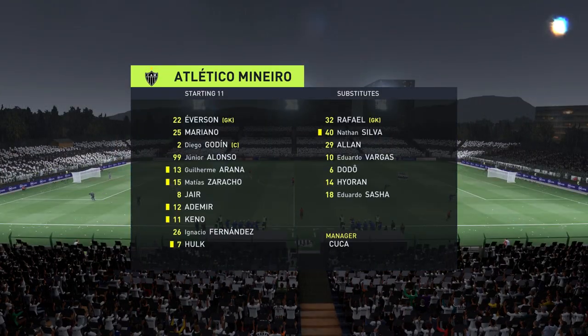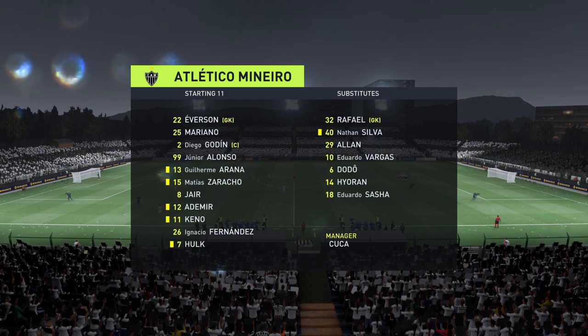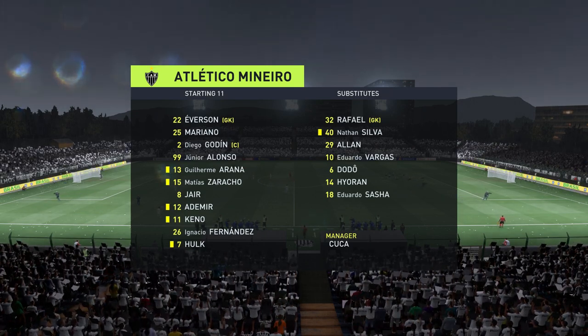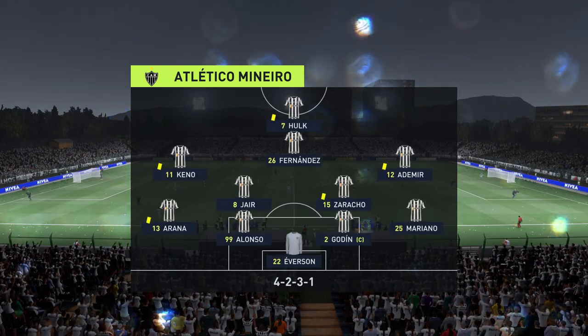Let's have a look at the initial eleven for the visitors. In this shape, if their wide players stay high up the pitch and get enough of the ball, it's a very attacking lineup. But if they drop too deep, they will then leave the centre forward isolated and it could be difficult for them.